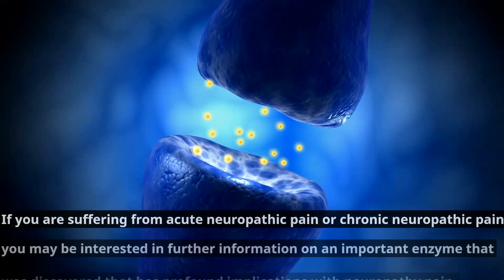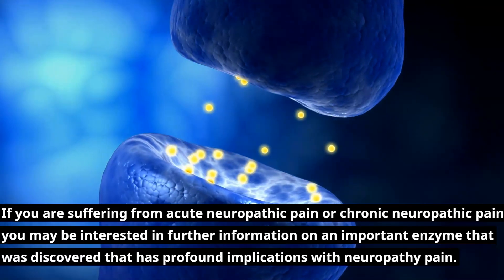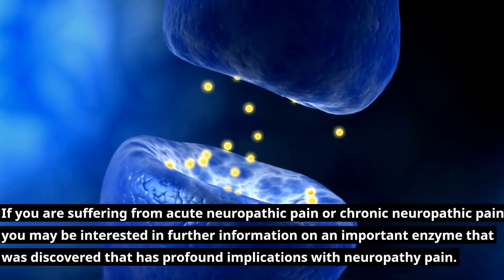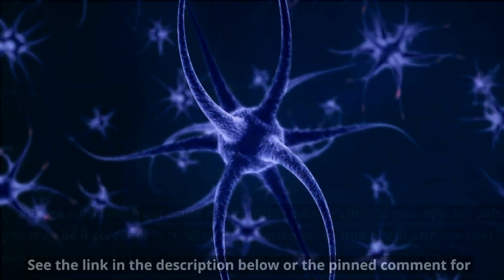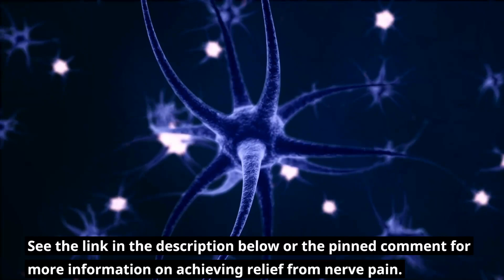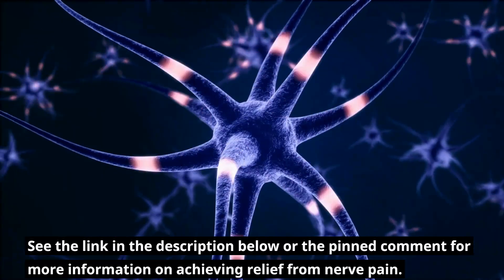If you are suffering from acute neuropathic pain or chronic neuropathic pain, you may be interested in further information on an important enzyme that was discovered that has profound implications with neuropathy pain. See the link in the description below or the pinned comment for more information on achieving relief from nerve pain.